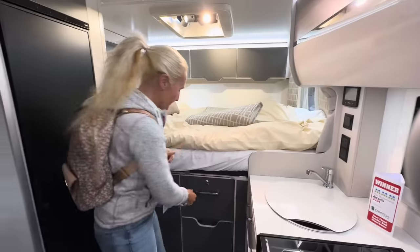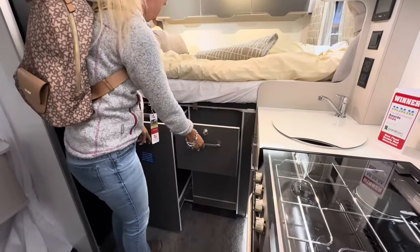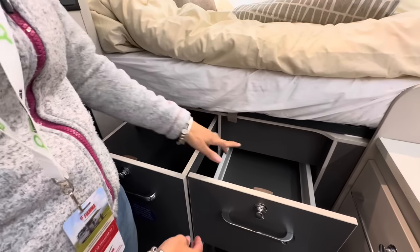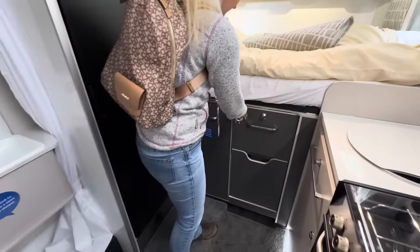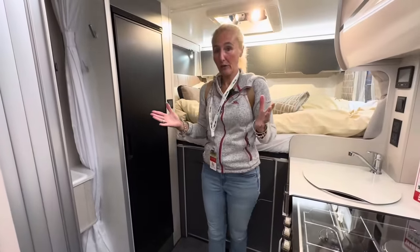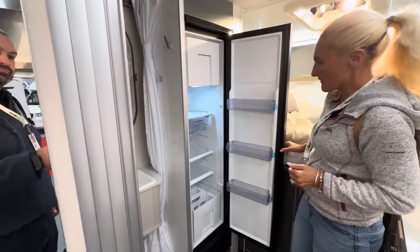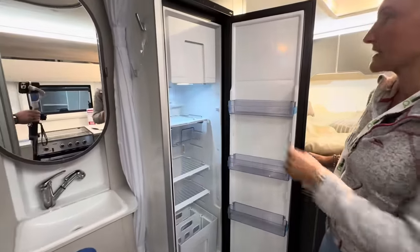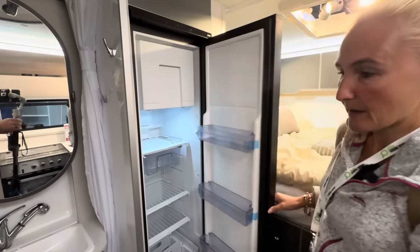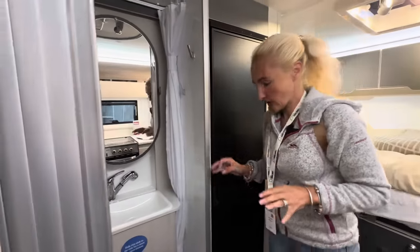There's a wardrobe with a little rail, drawer space, and a little bit more space under there. For that 500 kilo payload — brilliant. We've got a Thetford tower fridge freezer at about 142 litres with a freezer compartment and all the shelving. Then we come round to the bathroom. I'll try to find the light.